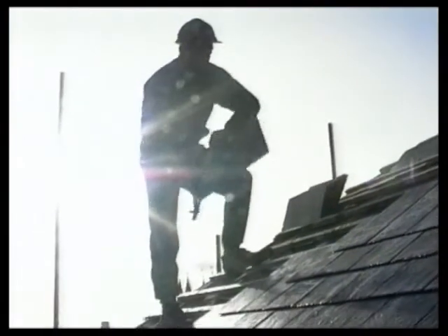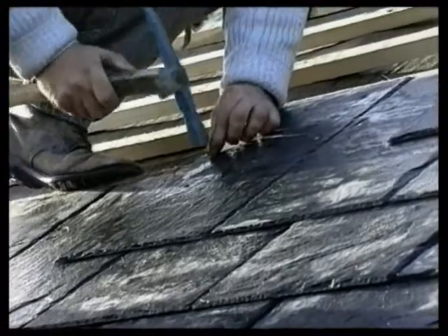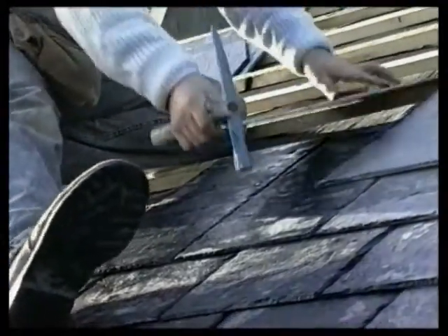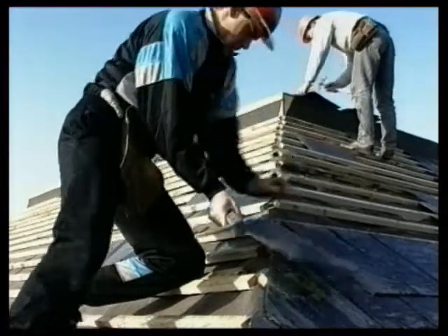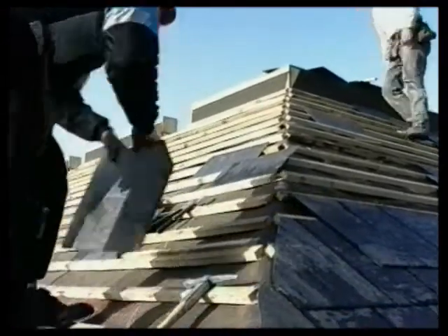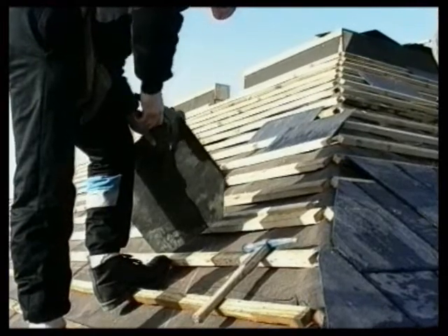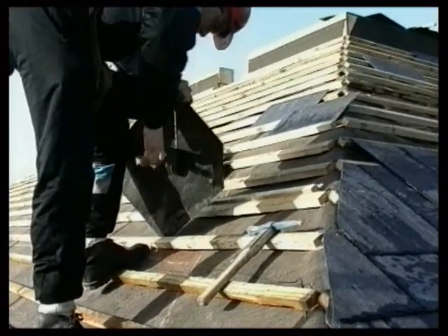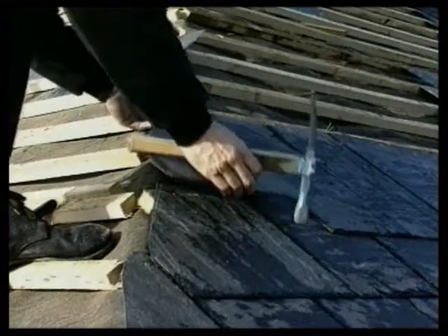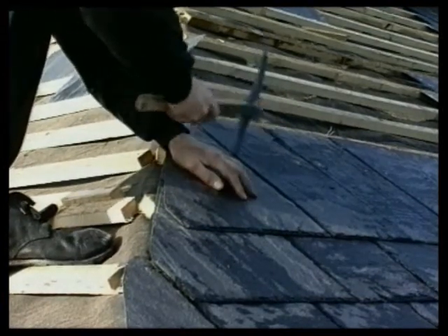The head lap depends on the size of the slates, the exposure and the roof pitch. Large slates, say 600 by 300mm, can be laid to pitches as low as 20 degrees if the head lap is 130mm. Large slates can be used on steep roofs, although their extra weight places additional strain on the nails. This particular roof is hipped, and therefore the slates have to be cut on-site. The hip will eventually be protected with special hip tiles bedded in cement mortar, or it could also be protected by lead.